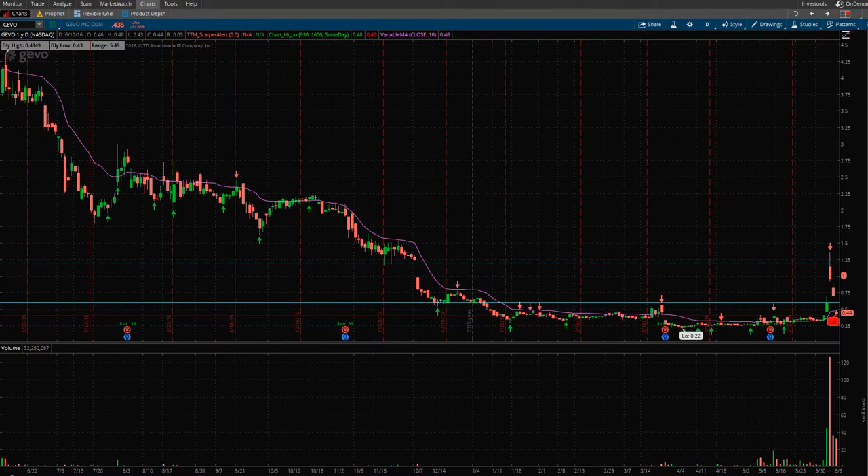Today is Friday, June 10, and I want to talk about the stock GEVO, G-E-V-O. This stock has really gone through a roller coaster for the past couple of days this week. Currently on the screen we have the one-year chart. I wanted to talk about this stock a little bit from a technical point of view, a tiny bit from a news or fundamental point of view, but more from a technical point of view.